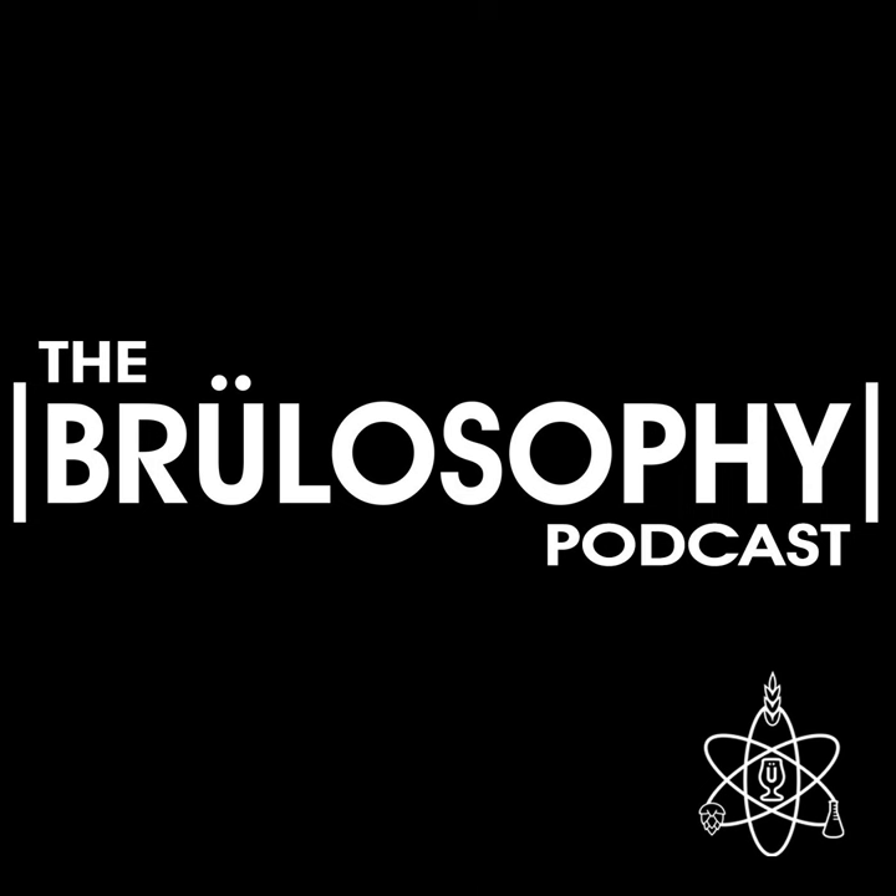Hey everybody, you are listening to the 340th episode of the Brewlosophy podcast, which means it is time for another Brewin' A. I'm your host, Marshall Schott, and today I'm joined by contributor and host of the Brewlosophy show, Martin Keene, to answer a bunch of questions submitted by listeners of the show. This is something we do every 10th episode.